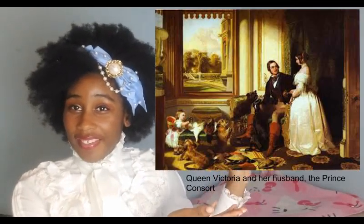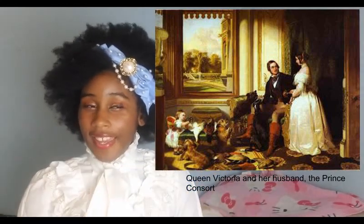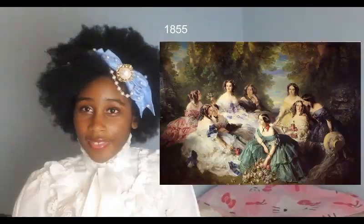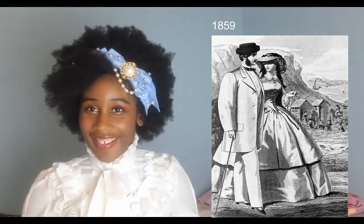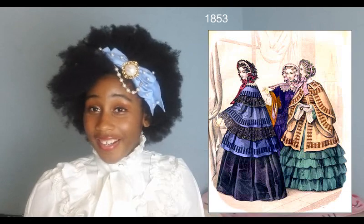In this 1841 painting, you can clearly see the bell-shaped skirt. The 1840s is also when we start to see reasonable bonnets — I say reasonable because the bonnets of the 1830s, much like everything else about 1830s fashion, were awful. In the 1850s, the skirts actually grew bigger, and this shape was achieved by wearing the crinoline underneath the petticoats, underneath the skirts. And this decade is also when tiered skirts were in fashion.